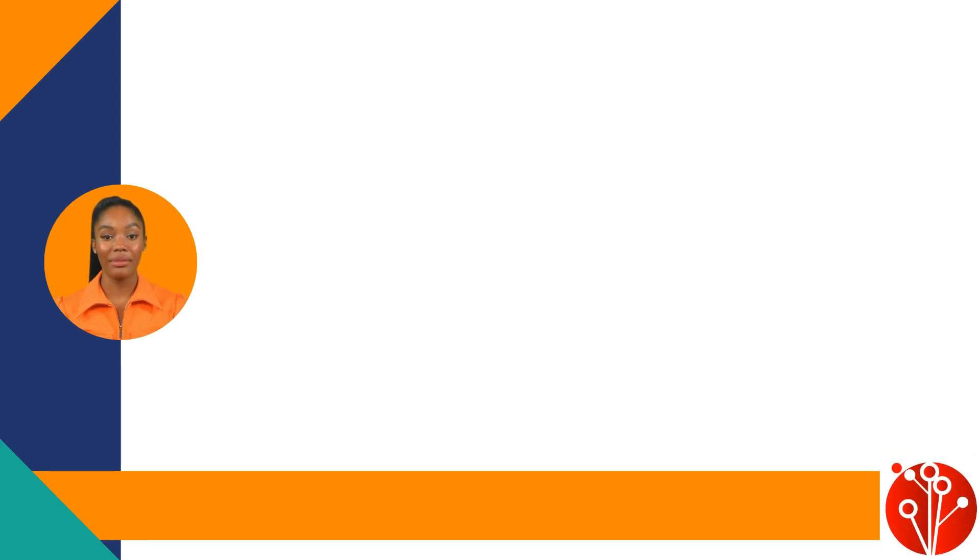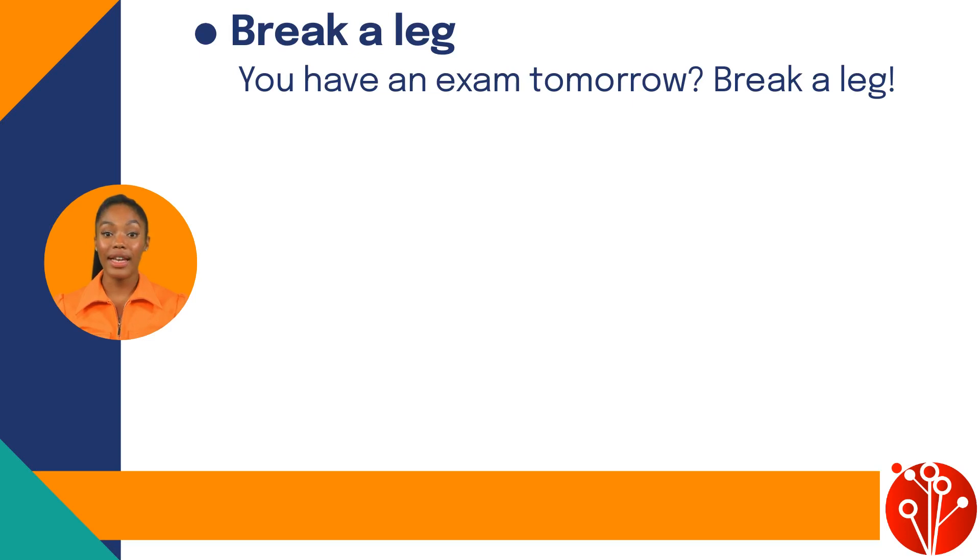Let's go ahead with more idioms. 'Break a leg,' which means good luck. As in: you have an exam tomorrow — break a leg.